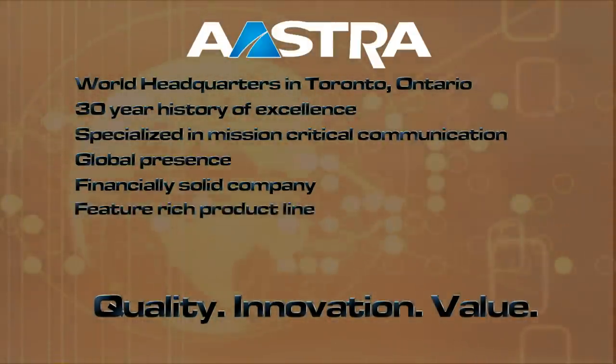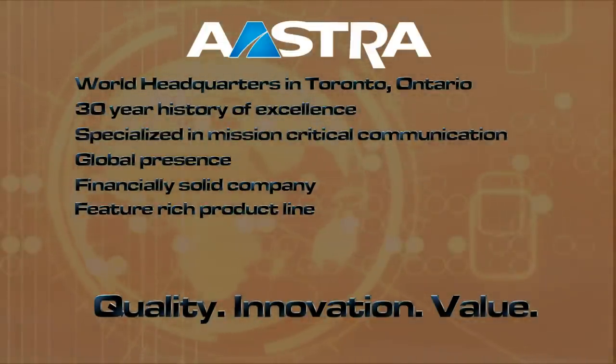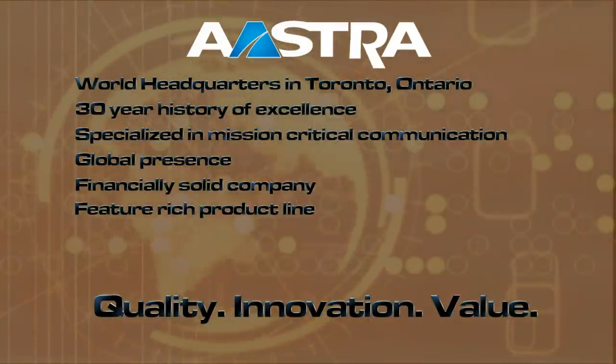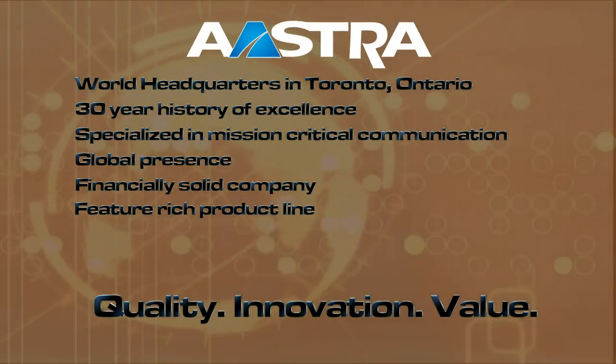Astra's product line includes feature-rich call managers for small and medium businesses to highly scalable ones for large enterprises, as well as integrated mobility, unified communications, call center solutions, and a wide selection of terminals.